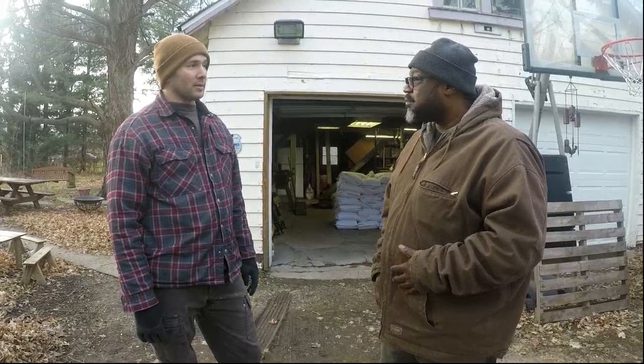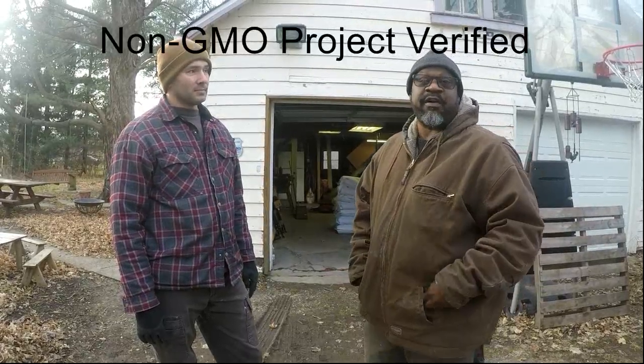This is certified organic, which is ultimately a government label, and all we're looking for is just the right ingredients. It is non-GMO project verified, so it is at least verified non-GMO.